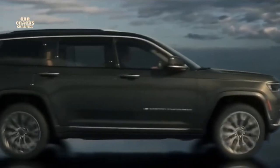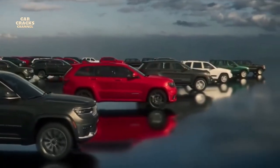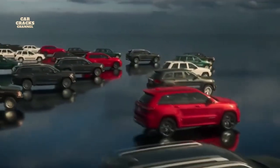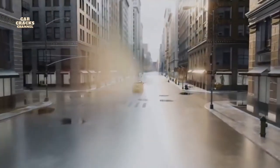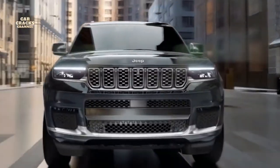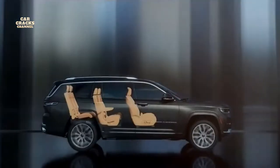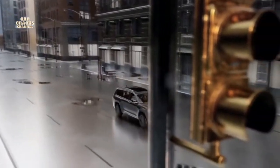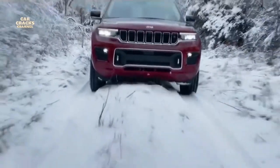On top of that, a plug-in hybrid version will come later this year. This is the next-generation Jeep Grand Cherokee L — designed, developed, and engineered on an all-new architecture. It's the latest iteration of the American SUV icon that can go anywhere and do anything. Durability and the ability to go all-in for the long haul has always been part of our story — it's what's made us the longest-lasting SUV brand. This new Grand Cherokee embodies everything we know about 4x4 capability, safety, technology, and Jeep's legendary history, with seating for up to seven.